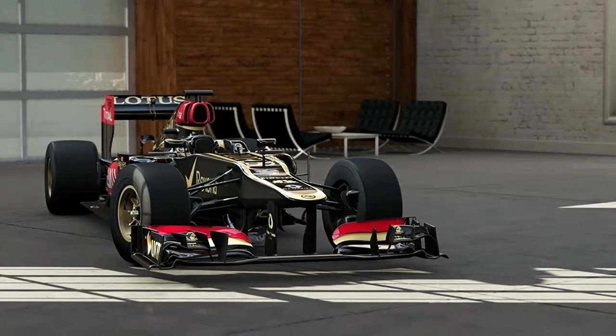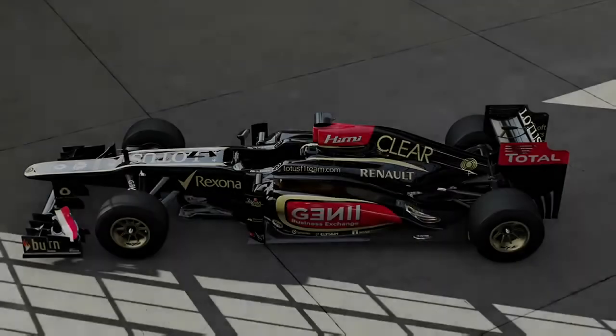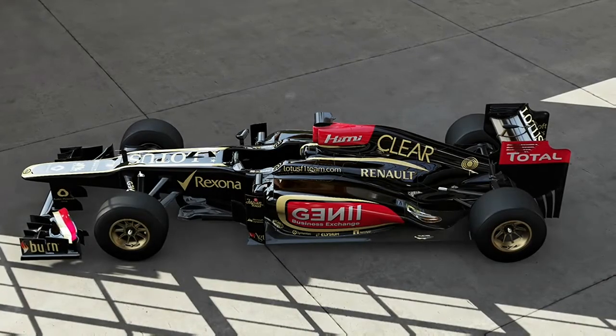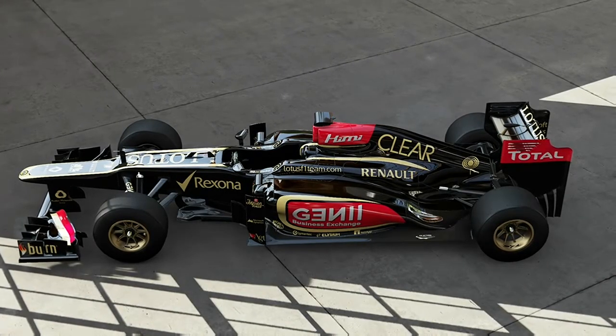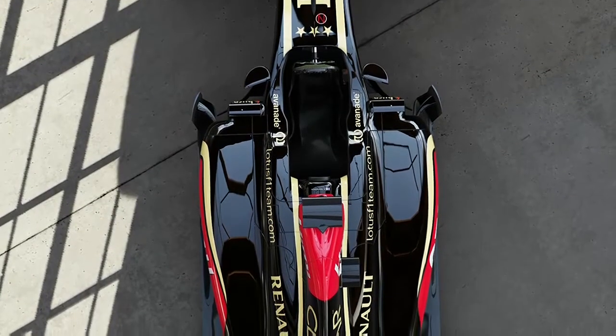It is powered by a mid-mounted Renault 2.4-liter V8 engine that revs up to 18,000 RPM. Modern Grand Prix cars are the pinnacle of automotive technology, and both car and driver are subjected to extreme forces and temperatures on the track.